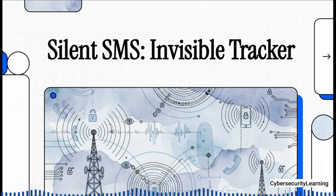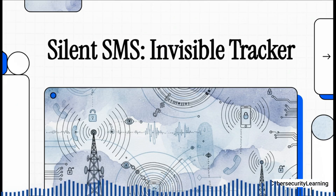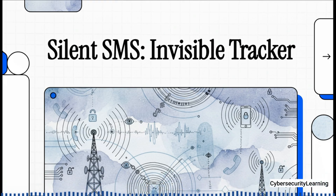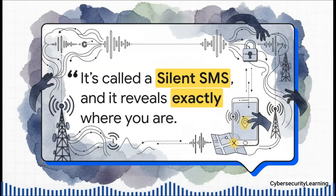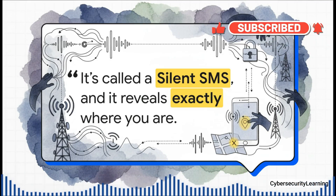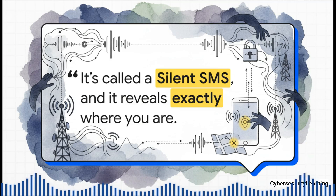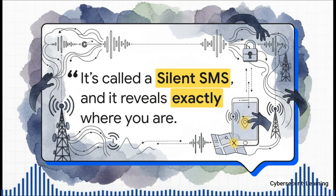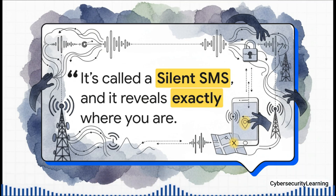What if your phone's exact location could be tracked using a message you'll never see? We're talking about a surveillance tool that leaves absolutely no trace, no notification — because it's not a hack. It's actually a feature, built directly into the very network your phone relies on every single second of the day. A government agency, or someone else with the right access, can send a special type of text message to your phone. It arrives, it does its job, and you never even know it was there. We'll get into the full breakdown of who can send these and the one true way to block them later in this explainer.